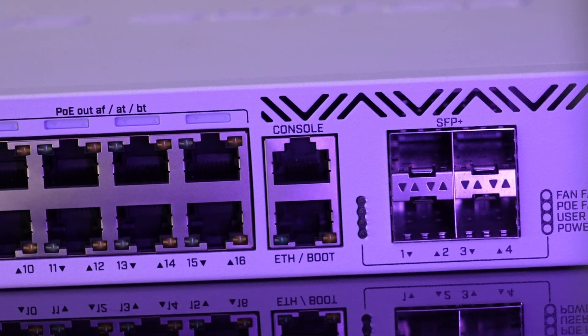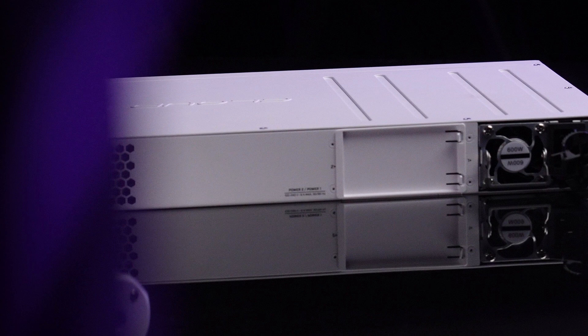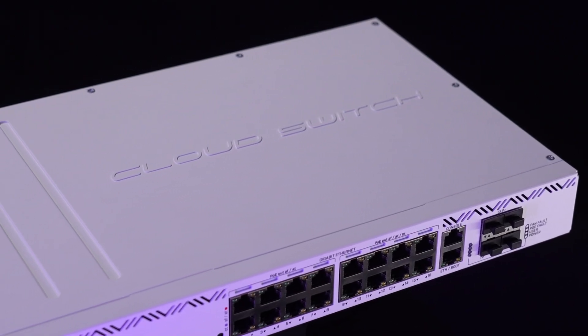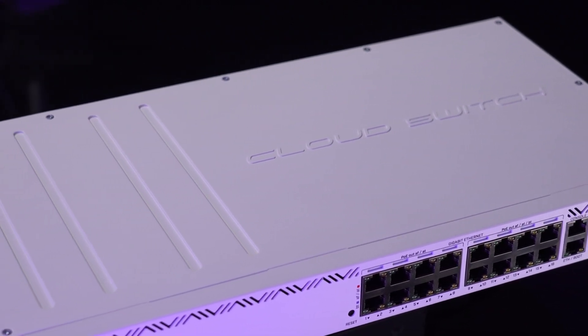I can already see it in hotels, conference halls, offices, and high-rise buildings, running all your power-hungry 4K security camera clusters, ad panels, access points, and even industrial automation systems. That's the beauty of PoE++. But first, let's start with the basic specs.